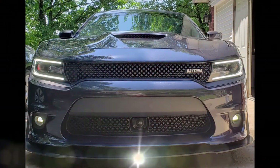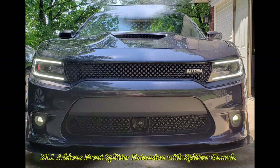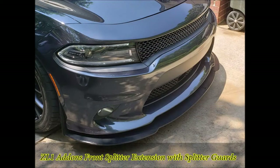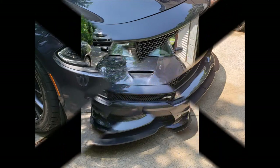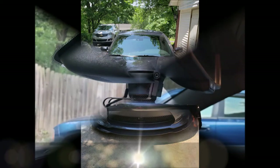On the front of the car I put the ZL1 add-on front splitter extension with the titanium splitter guards. Easy to install; I like the way it makes the car look lower to the ground, gives it a much more aggressive look from the front and from the side. Couldn't be happier with the way this turned out — it really makes the car stand out when you look at it from the front.